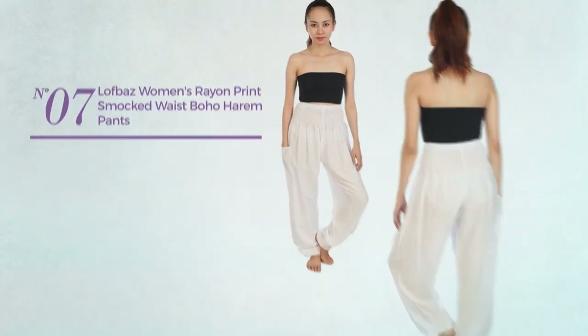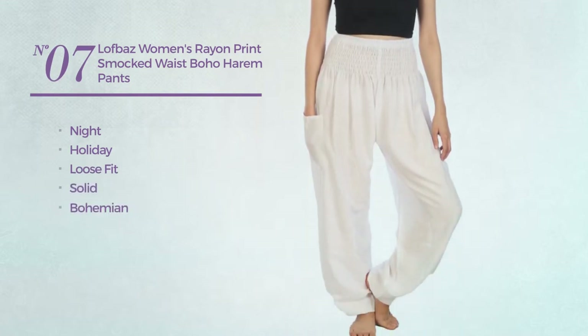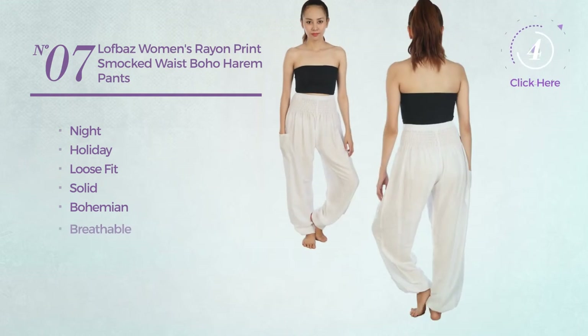Number seven: a night holiday loops fit pants featuring a solid bohemian design, crafted from rayon, available in 34 other colors.